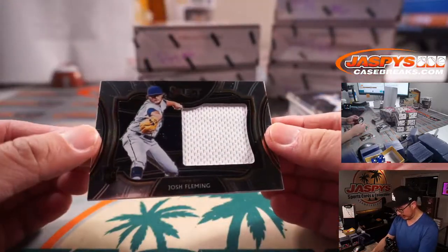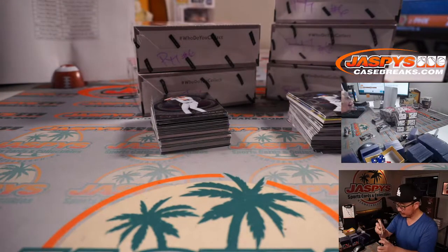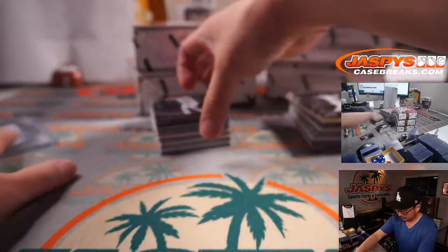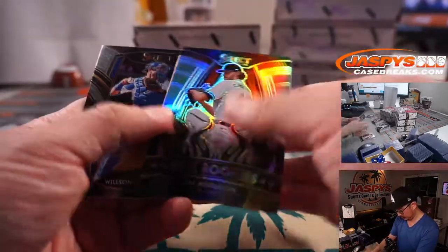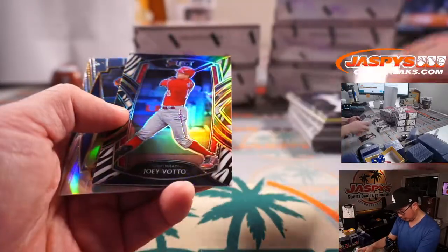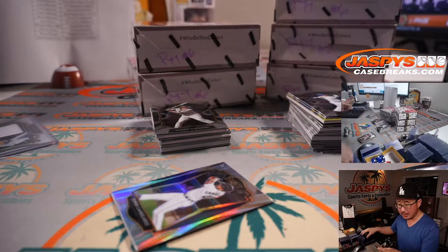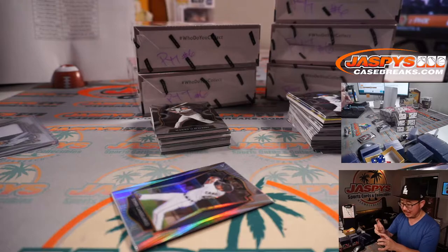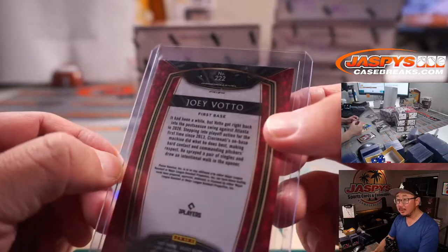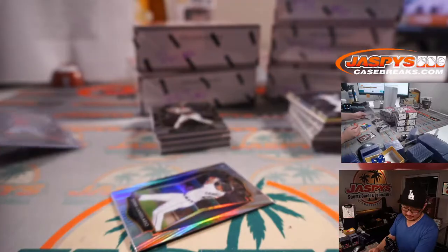First out of the gate, first hit: Josh Fleming, Rays — Richard with the Rays. And a short print — we got a Joey Votto zebra print. These are not common at all. This is for the X-Line and the Redlegs. Diamond level zebra print, pretty nice — Votto-matic.